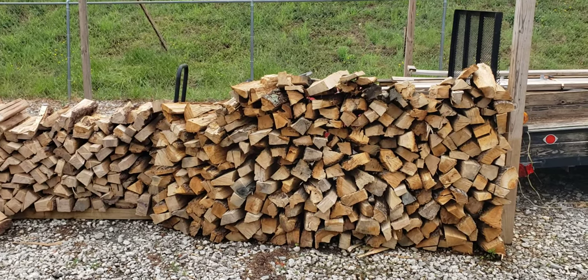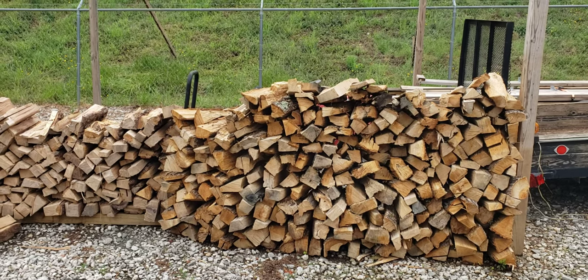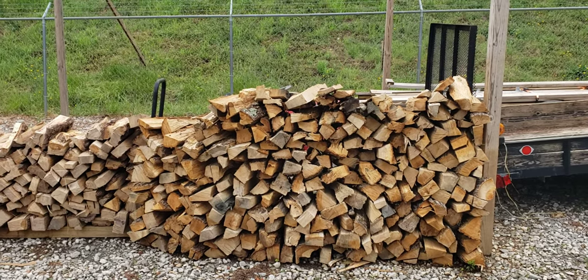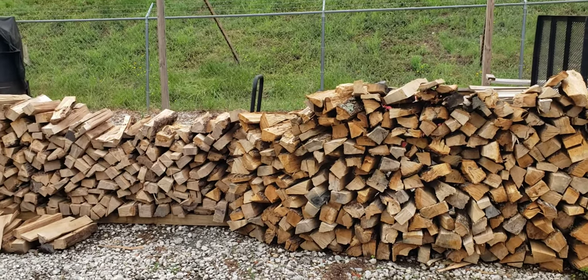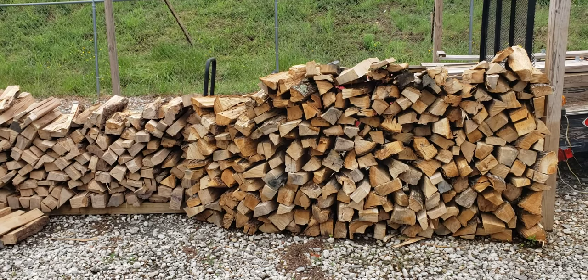Hi everybody, this is Roland at BBQ Smoker Pros. We're at Biff's BAM — B-A-M — lot here. It's in Flowery Branch. And if you want to call Biff for some firewood, what's the best phone number?